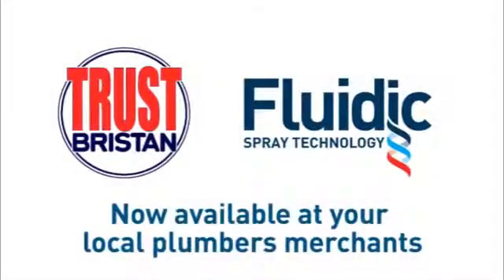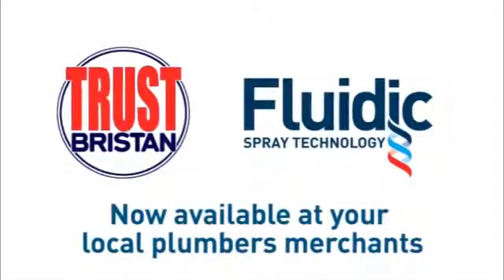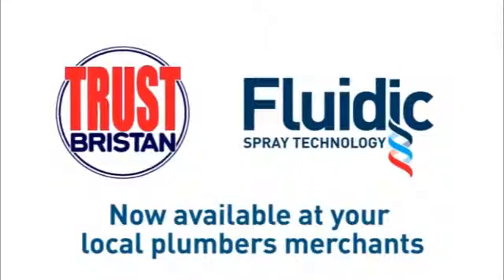Trust Bristan to bring you new fluidic spray technology. Enhance your showering experience simply by changing your handset.